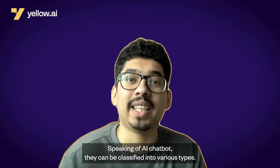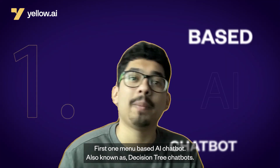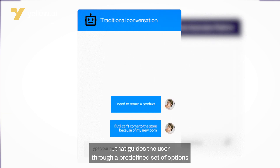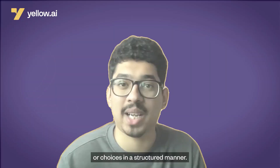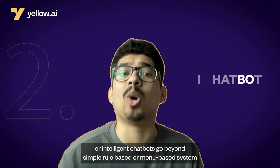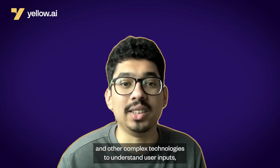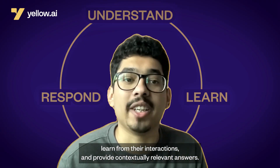AI chatbots can be classified into various types. First, menu-based AI chatbots — also known as decision-tree chatbots — guide the user through a predefined set of options or choices in a structured manner. AI-powered chatbots go beyond simple rule-based or menu-based systems and incorporate NLP, ML, and other complex technologies to understand user inputs, learn from their interactions, and provide contextually relevant answers.